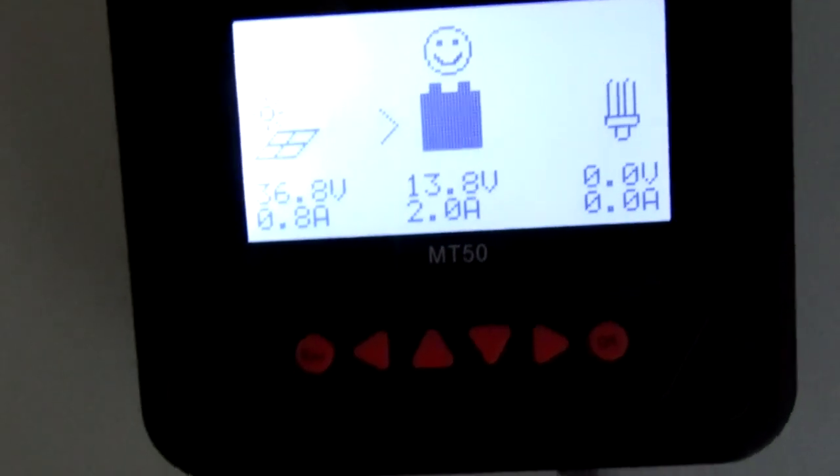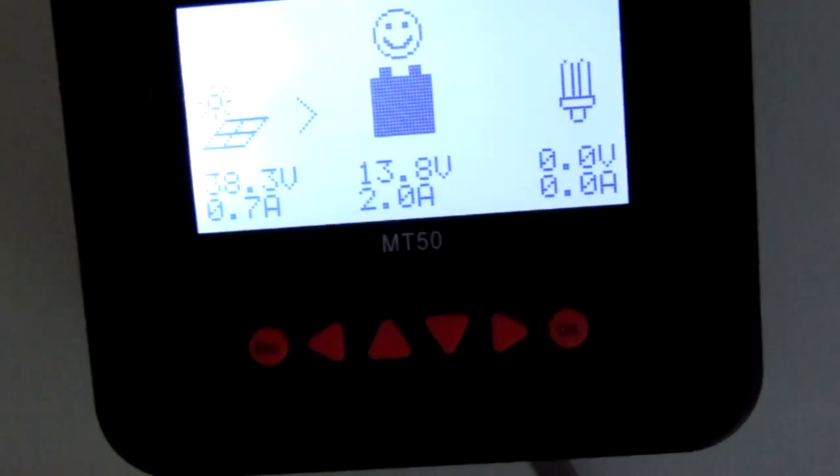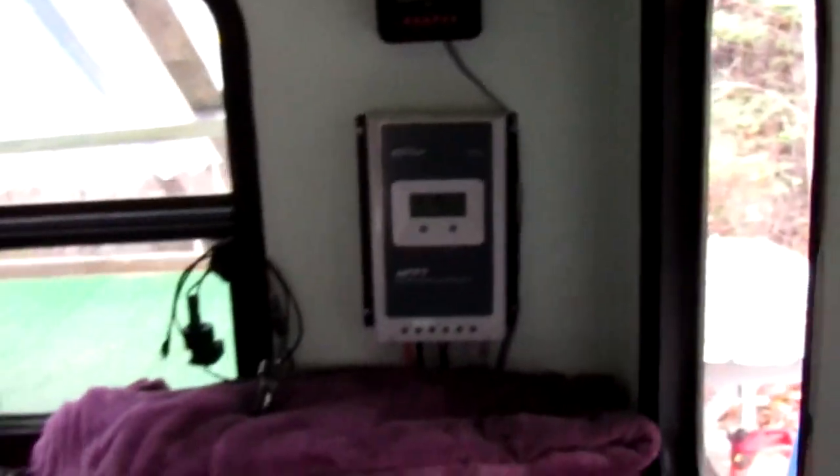This morning it was 12.7 volts, and it's just 10am now. I think removing those trees has already made a difference, believe it or not.